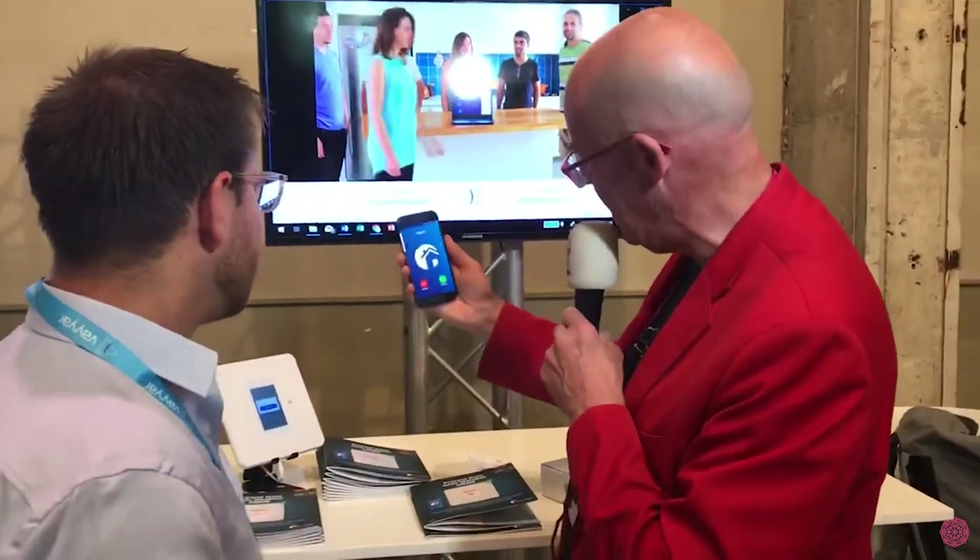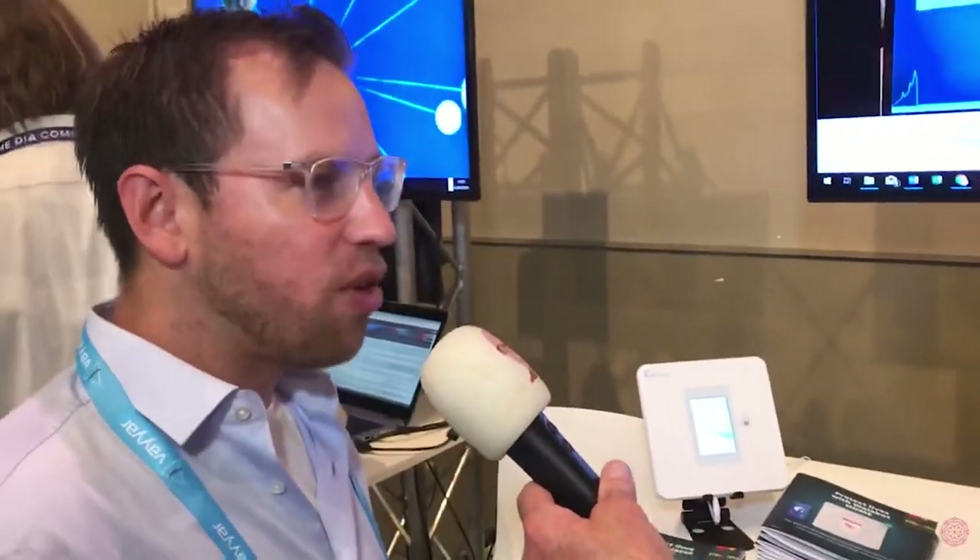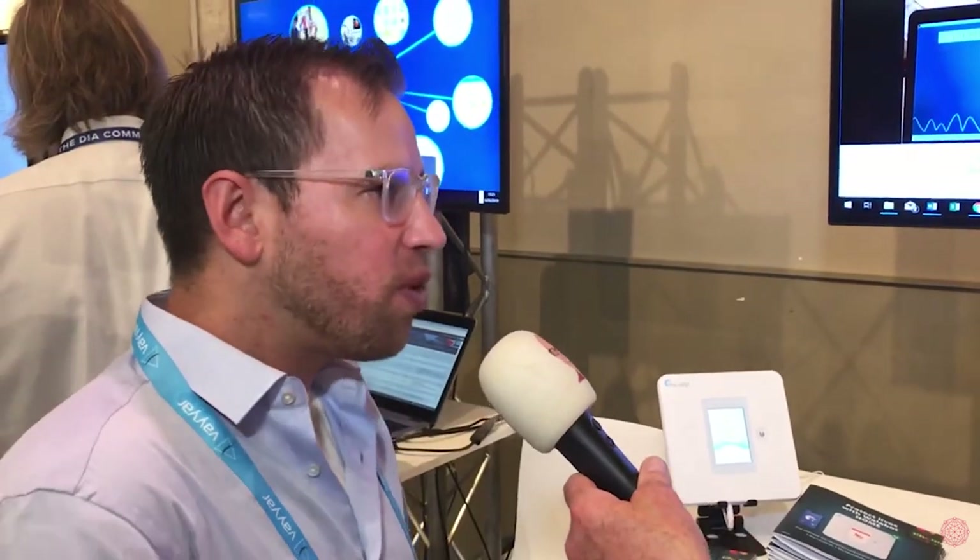How expensive is this product? We sell it for consumers now in the US — we sell bundle units. Each device is $99 and $9.99 monthly fees for the monitoring services.